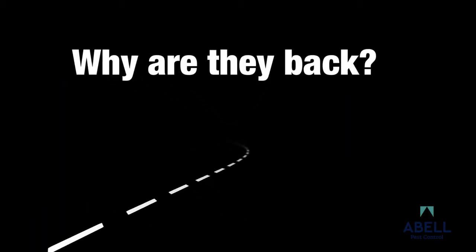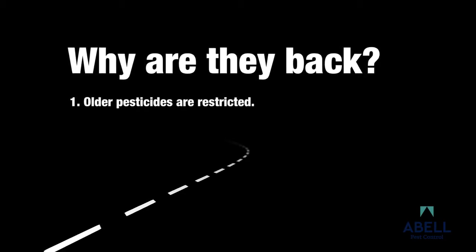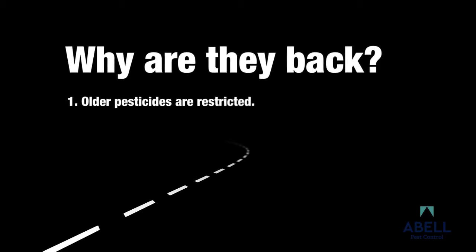Why are they back? Why can't they just be exterminated? There are several reasons. Older, highly effective pesticides such as DDT helped eliminate bedbugs years ago, but are now restricted due to their health and environmental impacts.